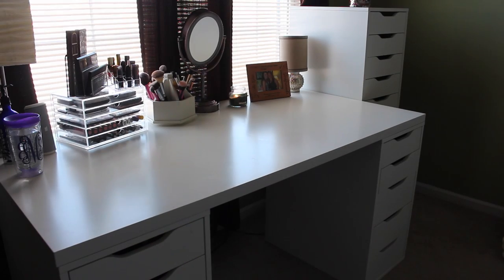For my birthday, Tyler bought me a new Alex nine-drawer set. I've got the Alex five drawers and a tabletop, so I've kind of created my own desk vanity, but I've kind of outgrown it. He bought me the nine-drawer to go right next to it, and I'm so excited to have the extra room. If you're interested in watching all of my different declutter videos, please subscribe so they'll pop up in your news feed when they're uploaded. Let's go ahead and get started.